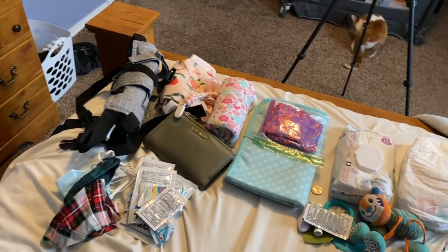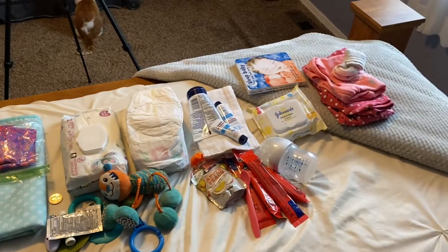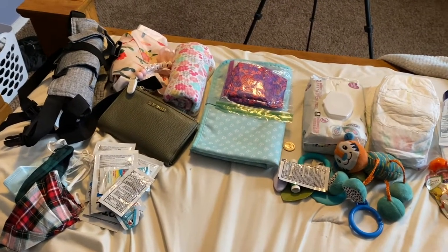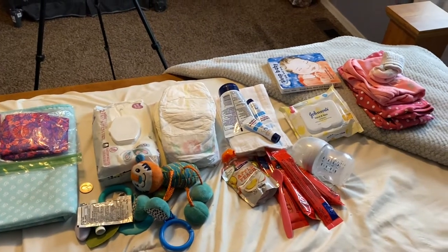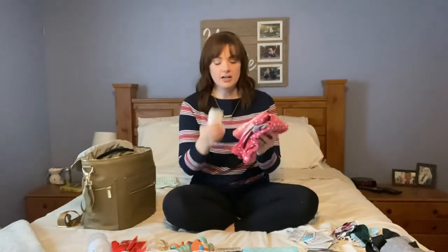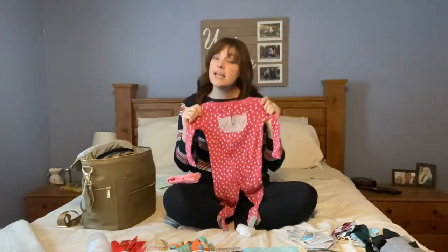I wanted to give you an overview of everything that we can fit into this bag. This is everything that we carry with us every day, all the time. Whenever we grab this bag, this stuff is always in it ready to go. I would consider this a pretty minimal diaper bag, but it does have a few extra things in case of accidents because kids. The first thing I'm going to put back in is some extra clothes - I have a pair of socks, just a short sleeve onesie, and then I like to throw in a one-piece like a jumpsuit or sleeper, some kind of easy, quick outfit that doesn't take up a whole lot of room.